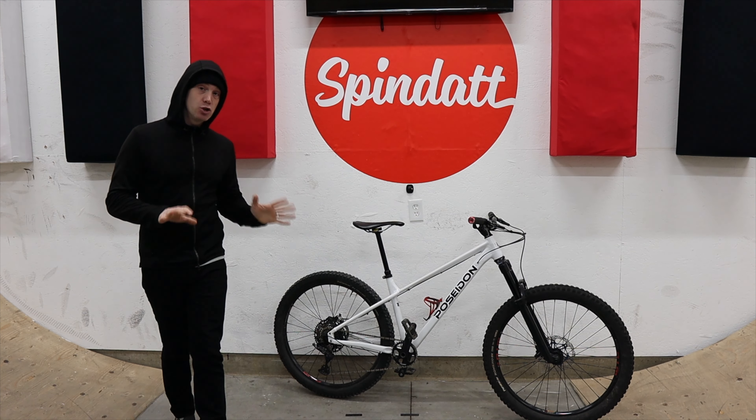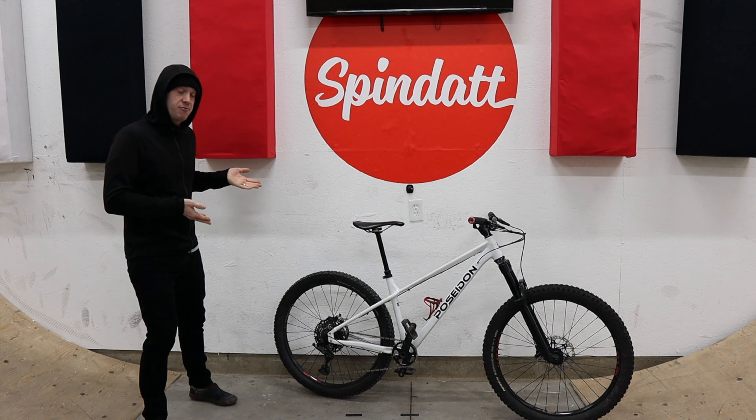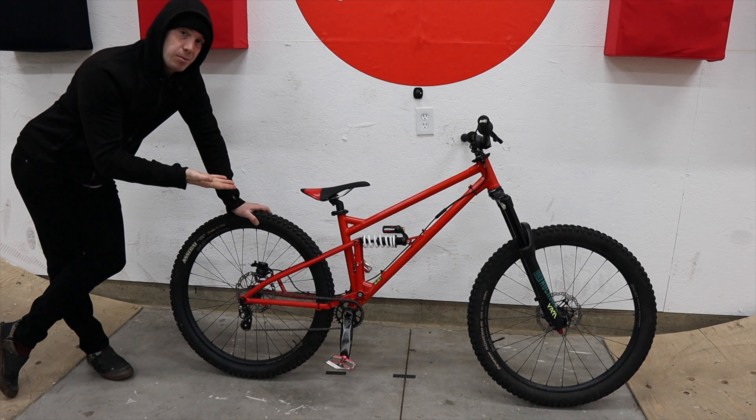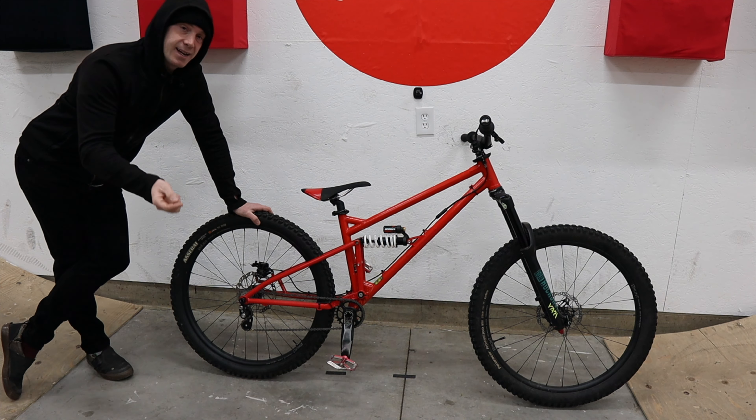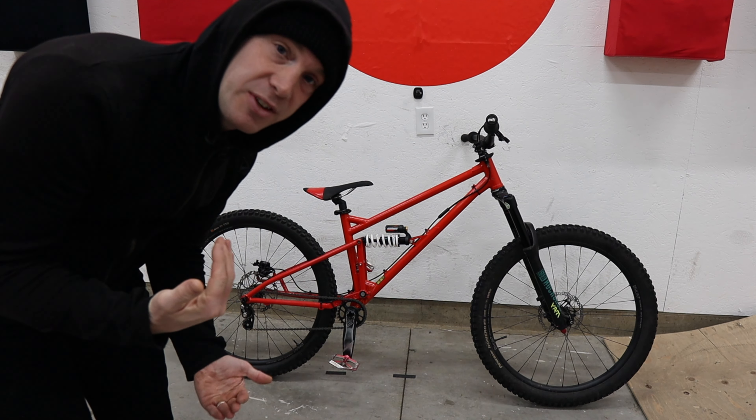But this hardtail that you just saw in a bunch of clips in this intro, and that I have been riding for the last year, is $699 on Poseidon's website right now. My full suspension trail bike is simply the result of buying little upgrades and repairs over the last 12 years from my first ever mountain bike.